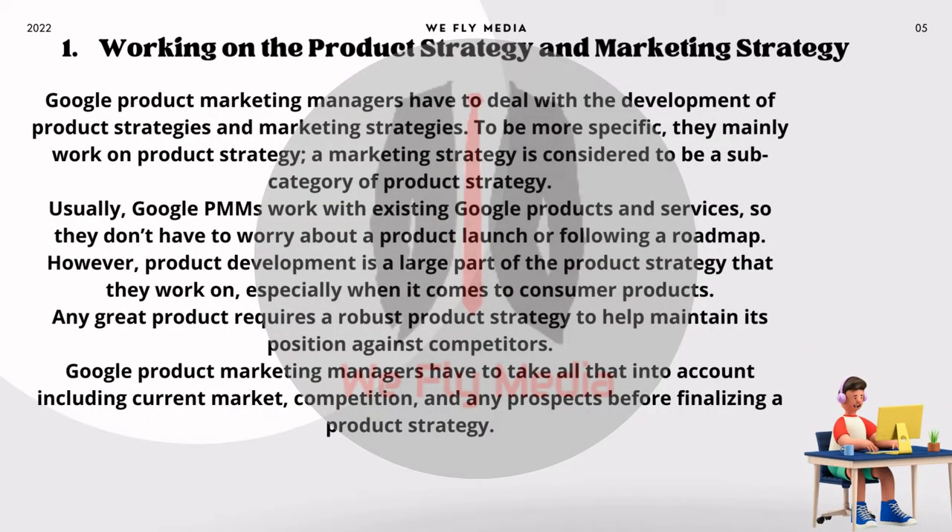1. Working on the product strategy and marketing strategy. Google Product Marketing Managers have to deal with the development of product strategies and marketing strategies. They mainly work on product strategy, and marketing strategy is considered to be a subcategory of product strategy. Usually, Google PMMs work with existing Google products and services, so they don't have to worry about a product launch or following a roadmap. However, product development is a large part of the product strategy they work on, especially when it comes to consumer products. Any great product requires a robust product strategy to help maintain its position against competitors. Google PMMs have to take into account the current market, competition, and any prospects before finalizing a product strategy.